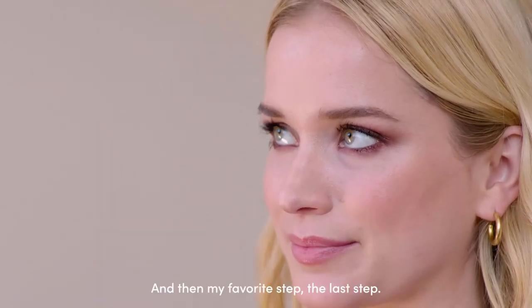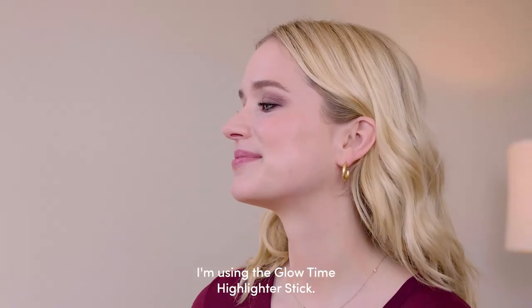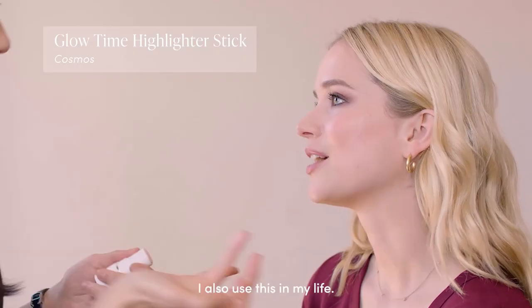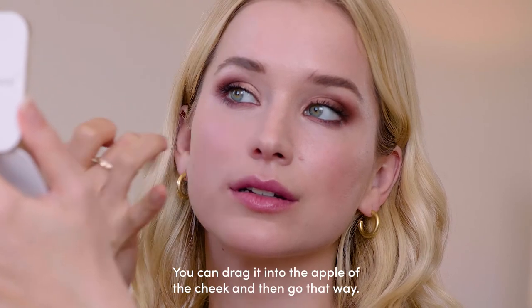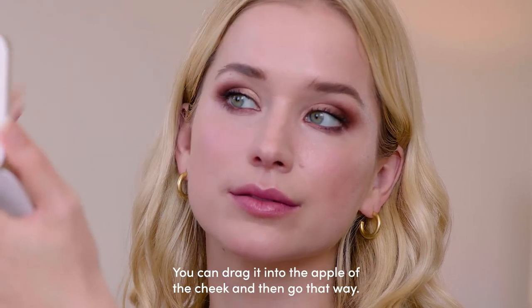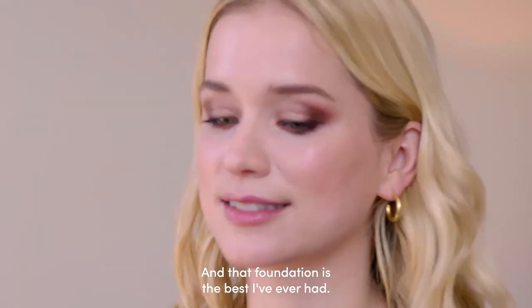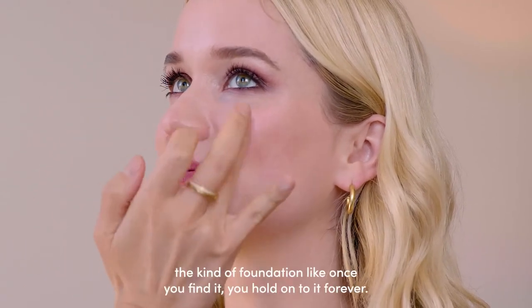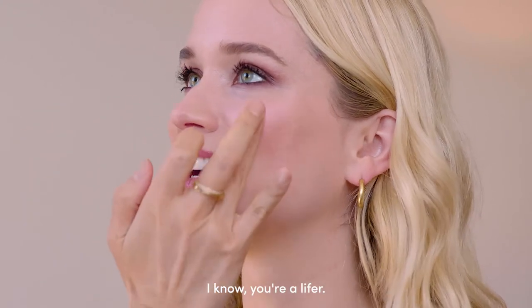My favorite step — the last step — I'm using the Glow Time Highlighting Stick. I love this, I also use this in my life. You can drag it into the apple of the cheek. I feel like it complements the Pure Press base foundation really well — that foundation is the best I've ever had. Once you find it, you hold on to it forever. You're a lifer!